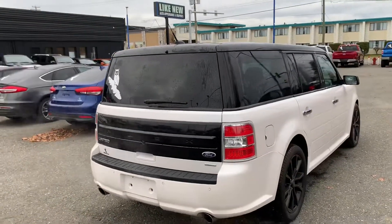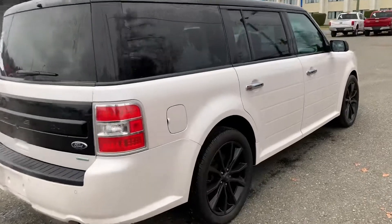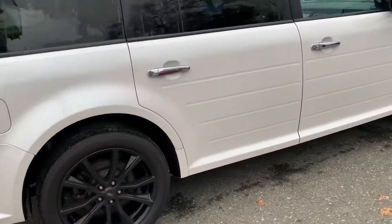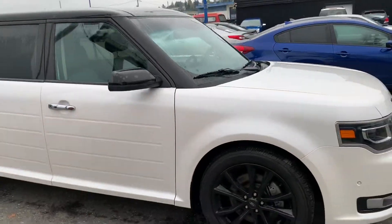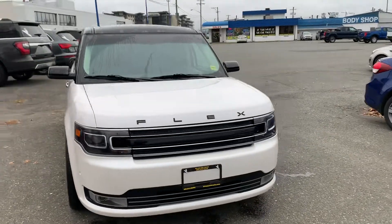You've got contrasting white with the black and sport appearance rims. It's a completely loaded vehicle with tons of options and factory warranty remaining.